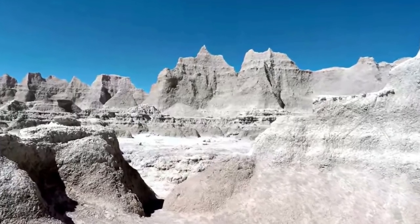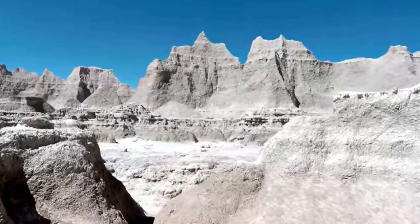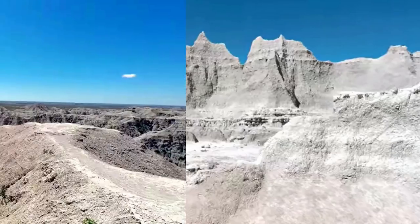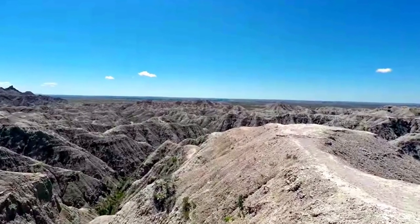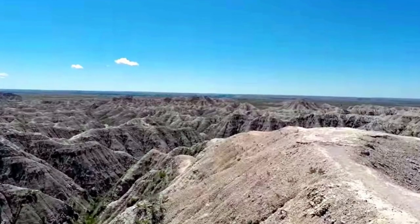Lined with parking places and viewpoints, the Badlands Loop Road tours the scenic environment from the northwestern Pinnacles entrance to the Ben Reifel Visitor Center. Changing vistas of rugged rock formations are the real appeal of this scenic route, as well as the Buffalo Gap National Grassland, one of the last remaining intact prairie landscapes in North America.